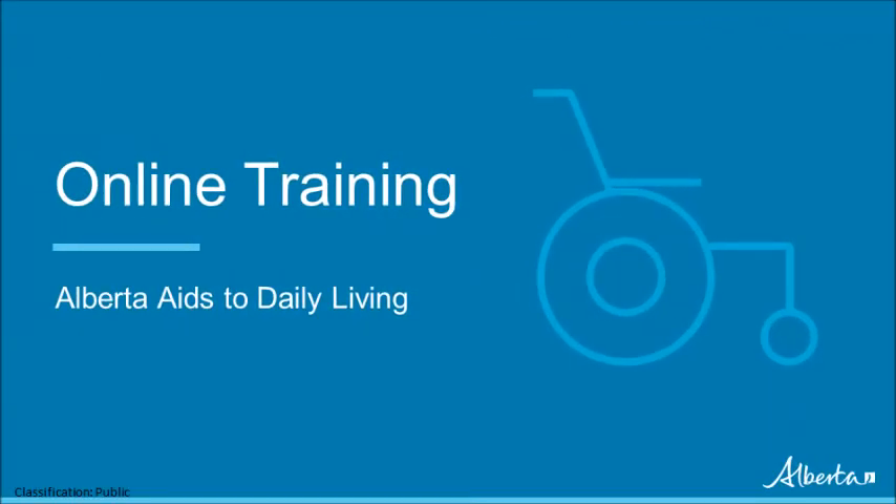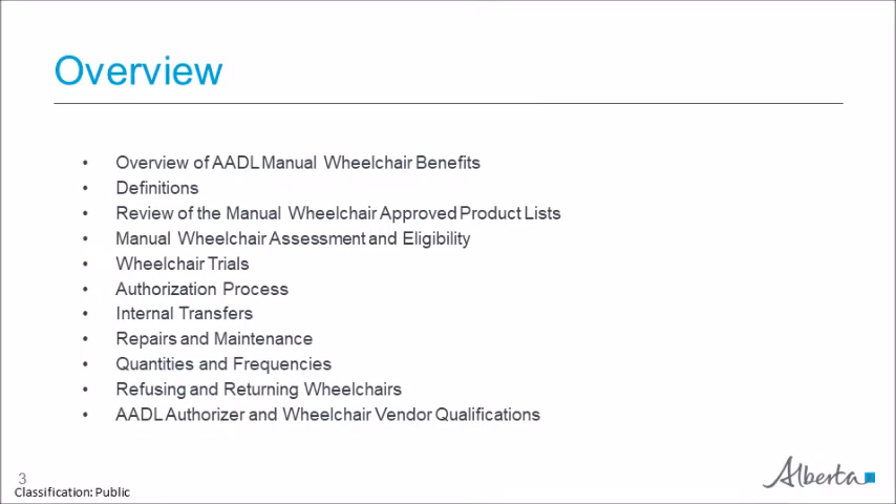Welcome to module 2.6 of the AADL online training. This module covers the manual wheelchair benefits provided by Alberta Aids to Daily Living. We will look at an overview of the benefits and review the wheelchairs and options on the manual wheelchair approved product list. We will discuss manual wheelchair assessment, eligibility, and the authorization process, and we will review repairs, maintenance, replacing, and returning equipment, as well as authorizer and vendor qualifications.